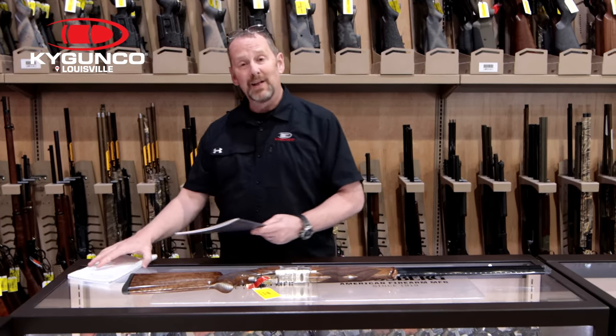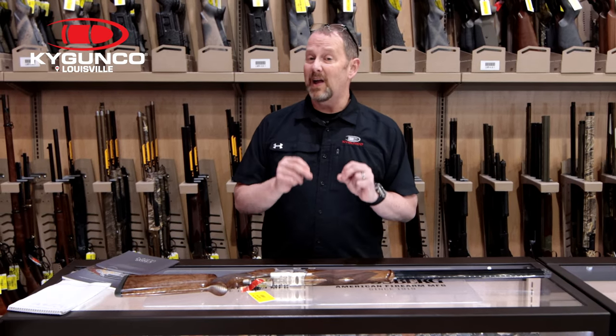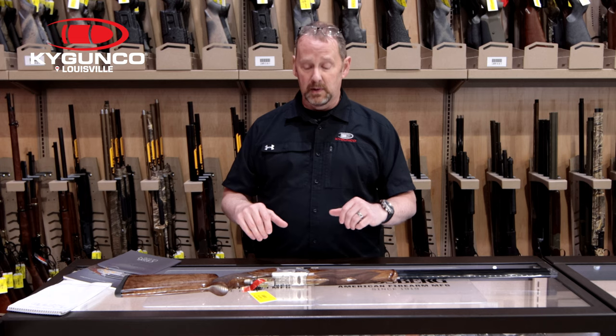These shotguns are not something that you'll just find in any gun store. Kentucky Gun Company is actually the only dealer in the state of Kentucky — that's both locations, both Bardstown and right here in Louisville on Nelson Miller Parkway.